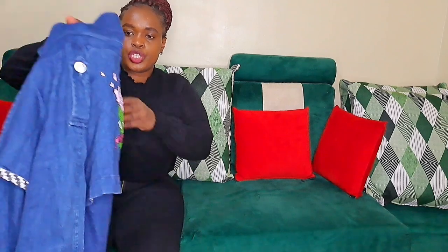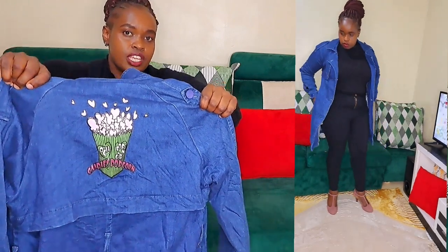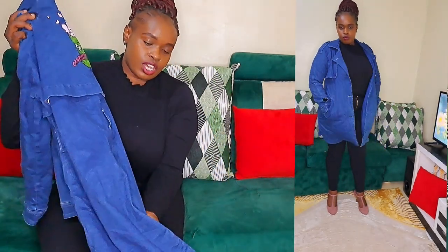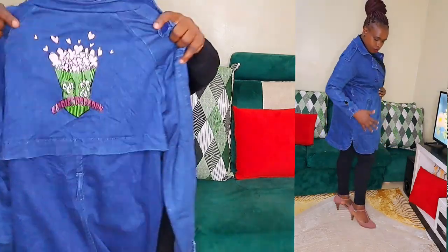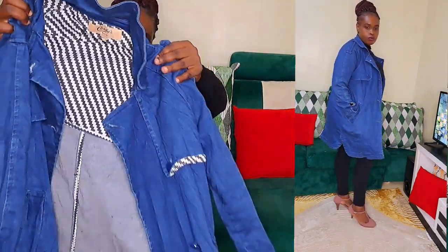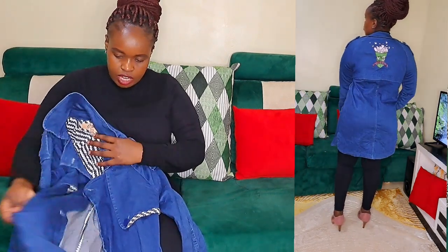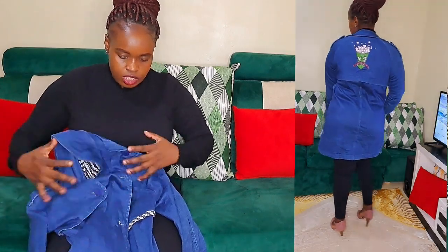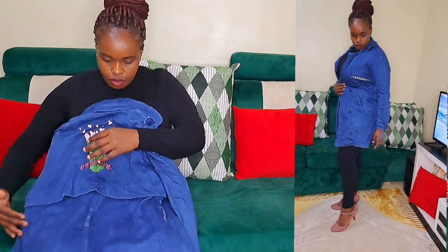The next item is this jeans trench coat. It's very heavy and very long. I love the color — it's very deep — and it has pockets here. It also has buttons so you can close it, and at the back there's a button detail so you can insert a belt if you want.